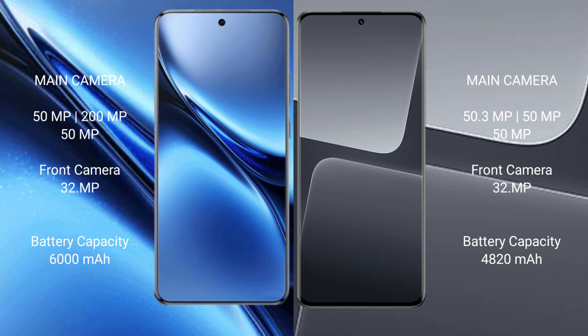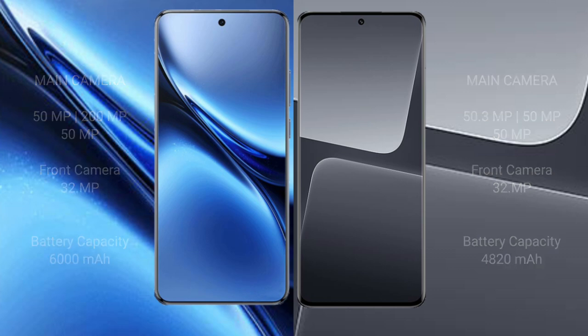Vivo X200 Pro packs a 6000mAh battery with 90W fast charging support. Xiaomi 13 Pro has a 4820mAh battery with 120W fast charging support.